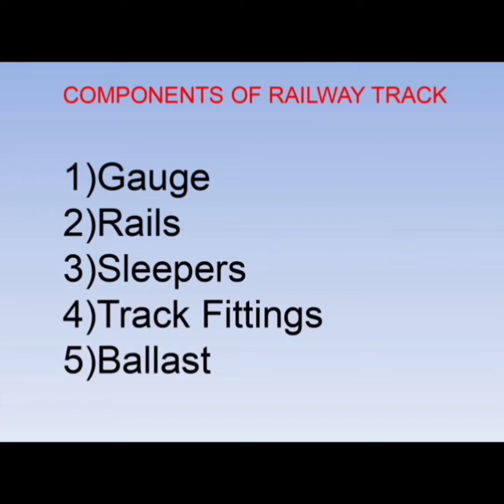Components of a railway track include gauge, rails, sleepers, track fittings, and ballast. Gauges are of three types: metro gauge, broad gauge, and narrow gauge. Broad gauge is the most widely used.